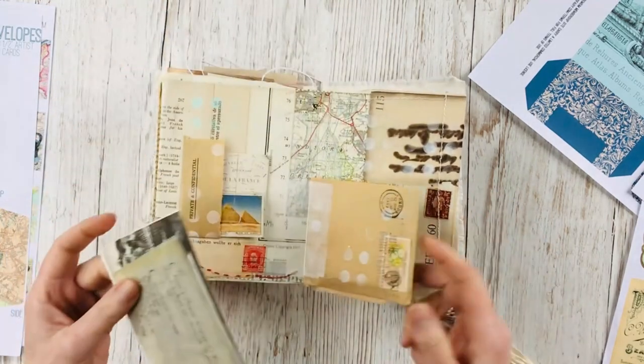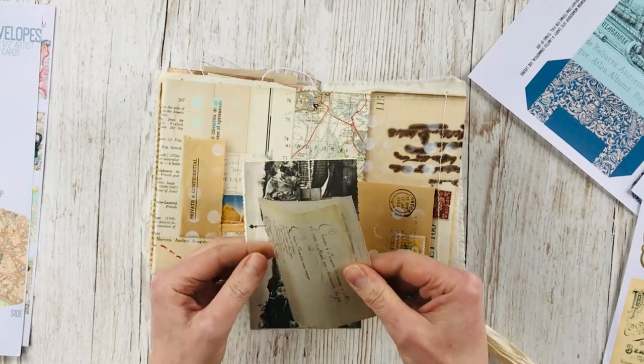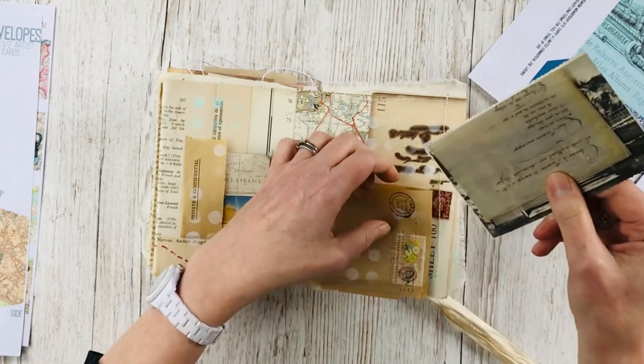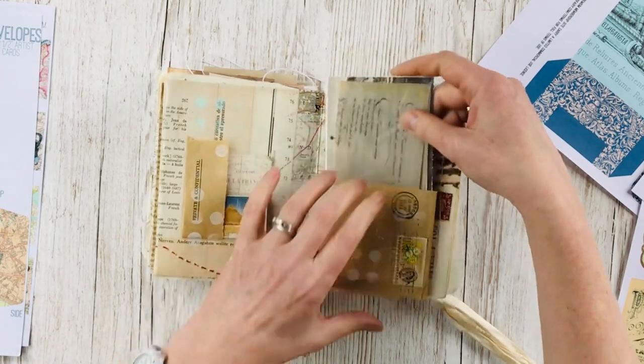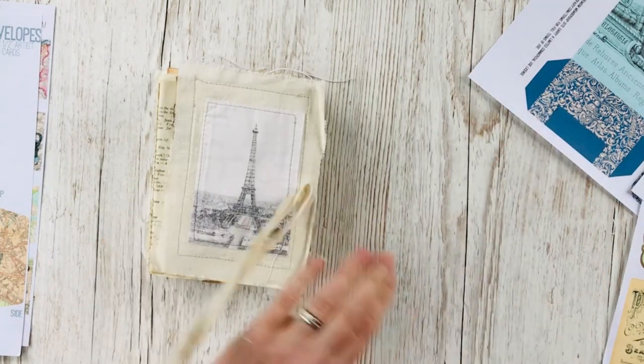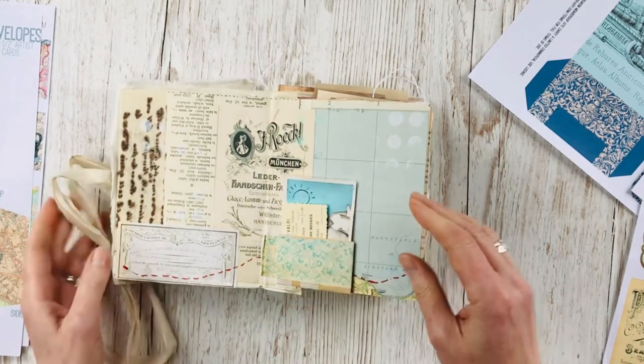The final swing spot has a postcard and some more of her handwritten notes. Then the whole thing flips over and we can go through the back.